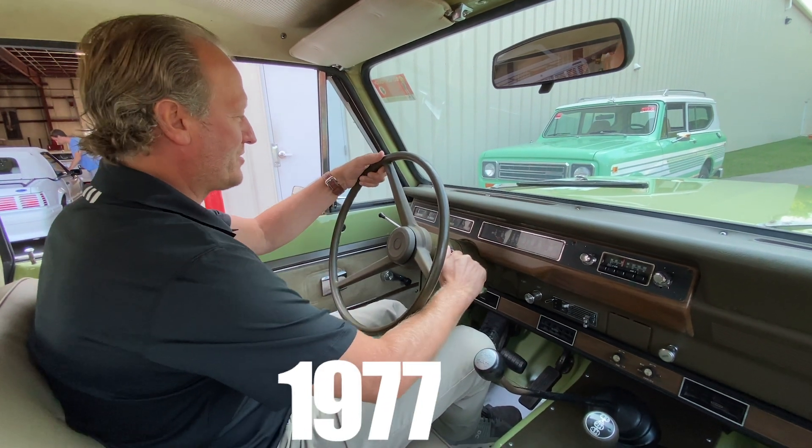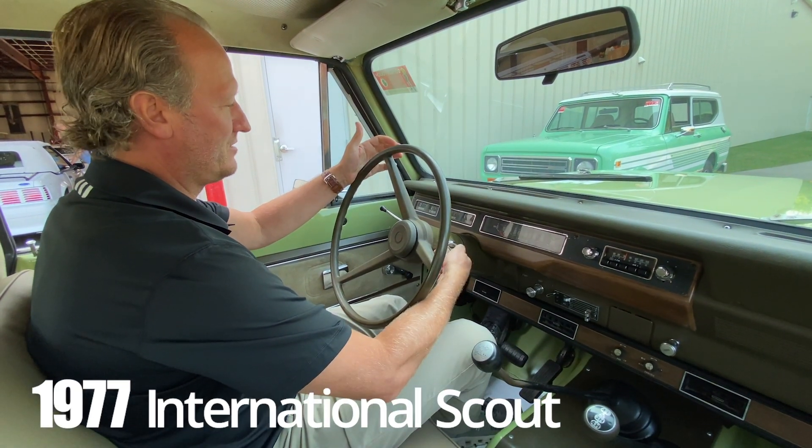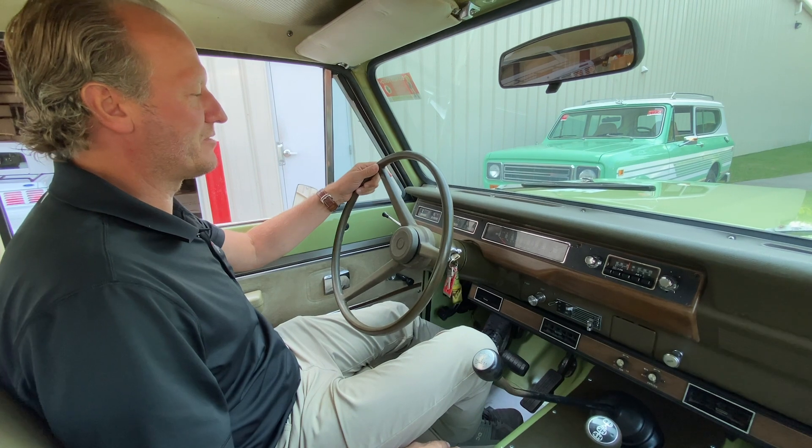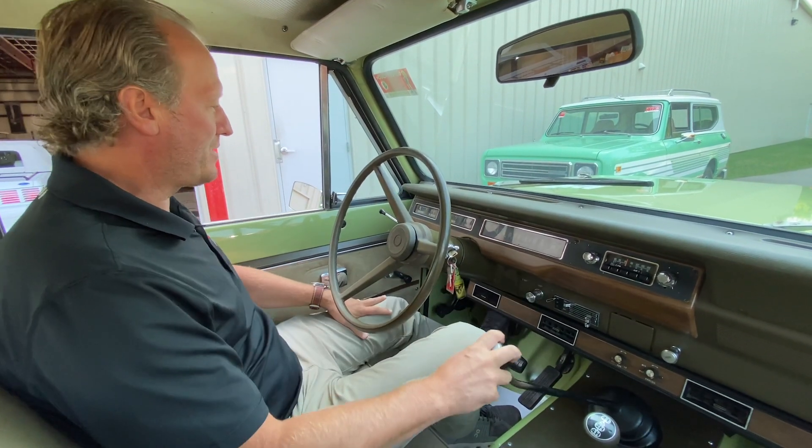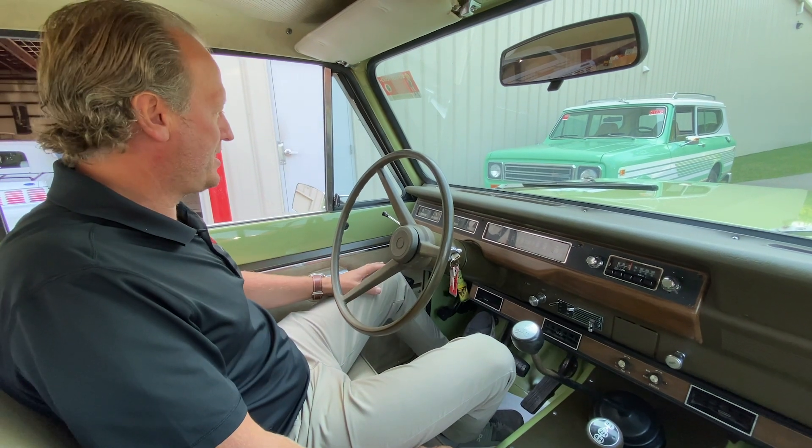All right, ladies and gentlemen, we're gonna fire up the '77 International Scout with the Rally package. It comes to life very nicely — three-speed manual with the 345 V8.